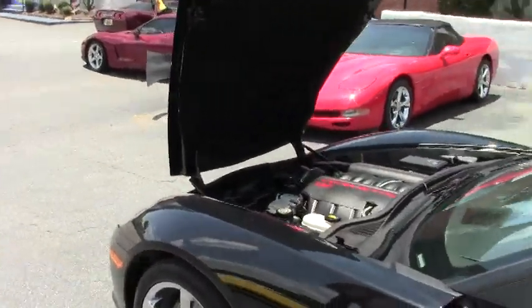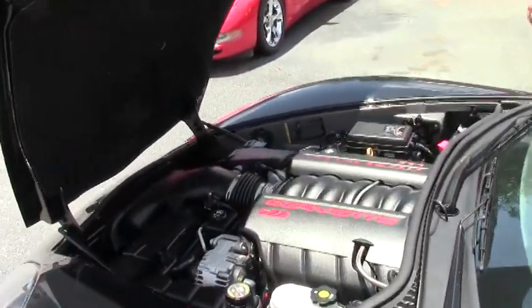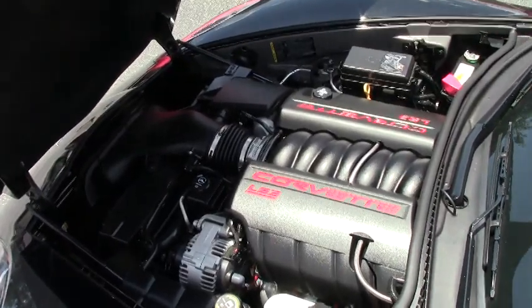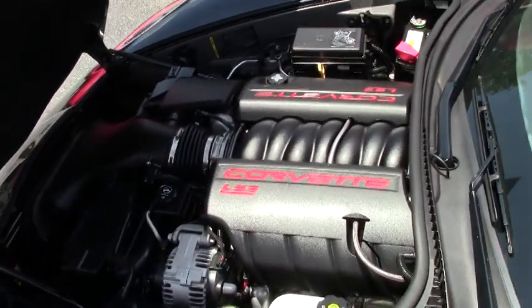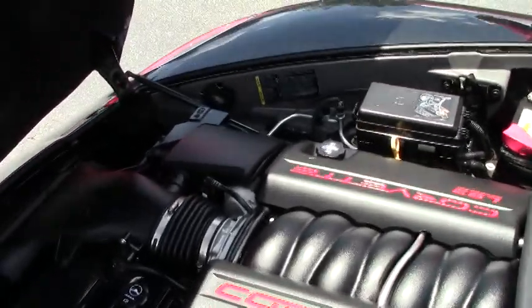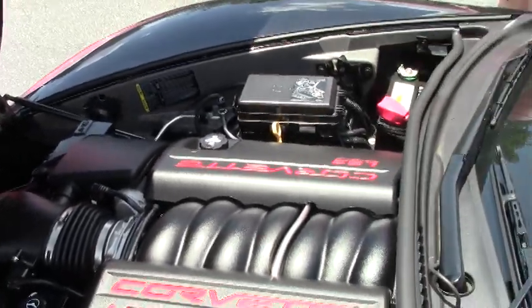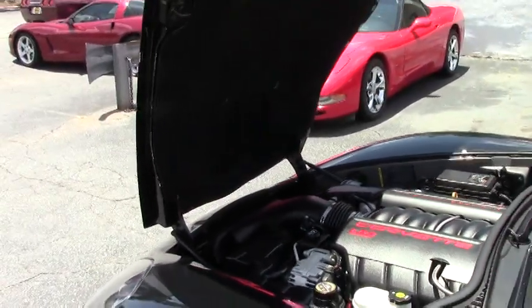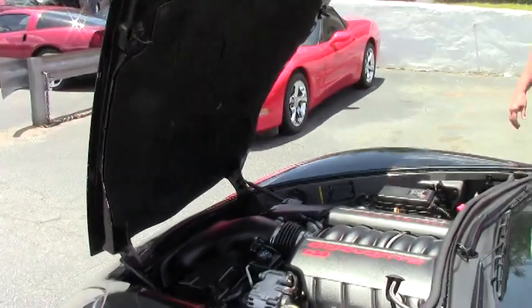Getting into the engine compartment, as we said a few minutes ago, it's the 436 LS3. Clean — she'll definitely perform for you. You've got an excellent hood liner itself, with the C6 graphic logo in there. If you want to start detailing it out for any graphics, you definitely can use this.